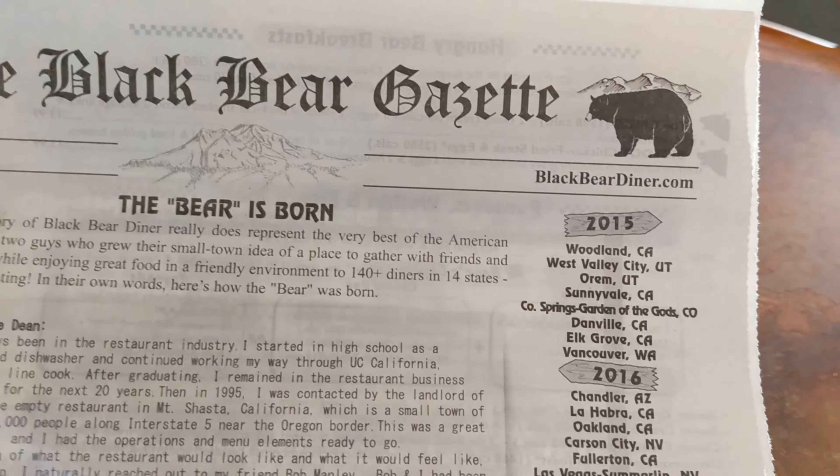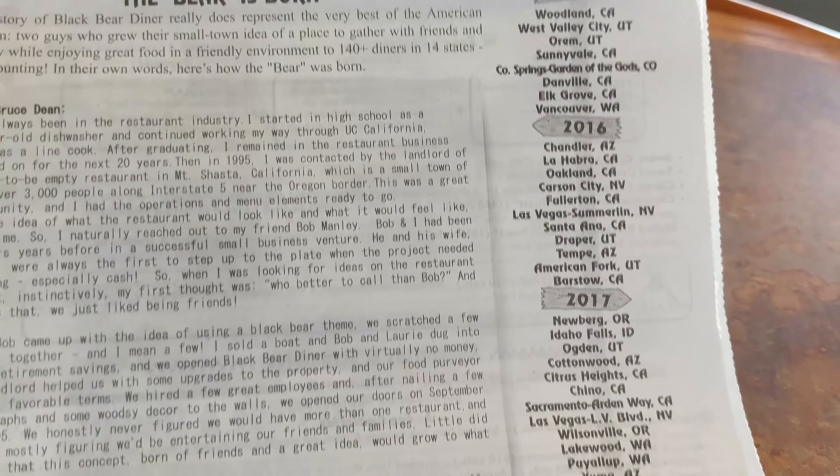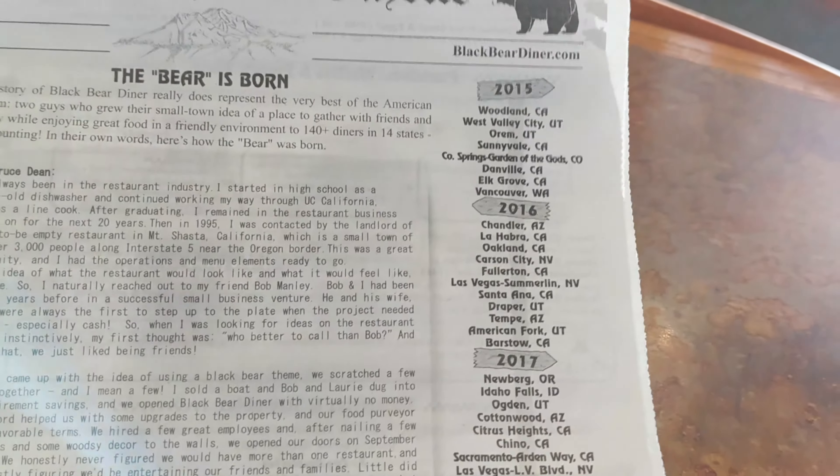The menu is very interesting — it's a newspaper called the Black Bear Gazette. They have information about the history of the restaurant, and inside is your menu. Pretty awesome.